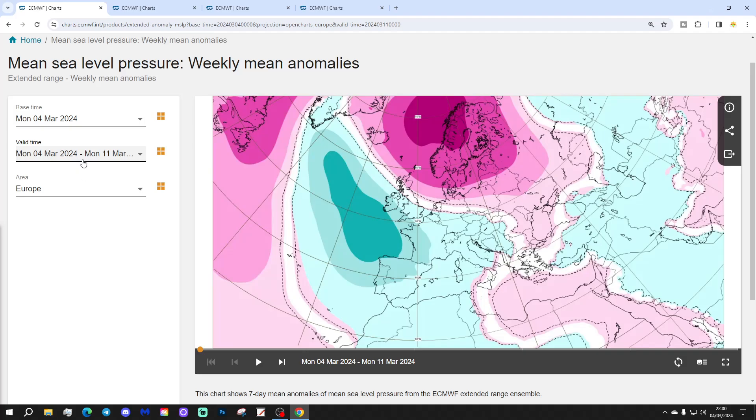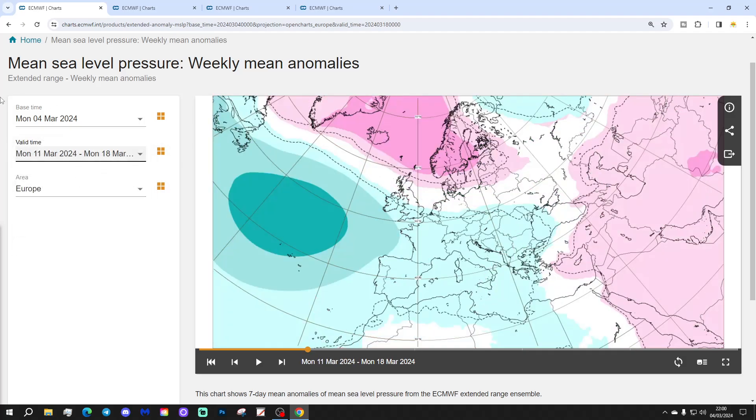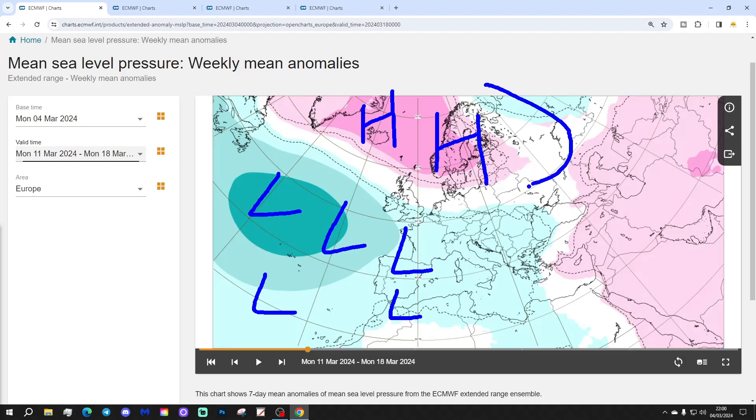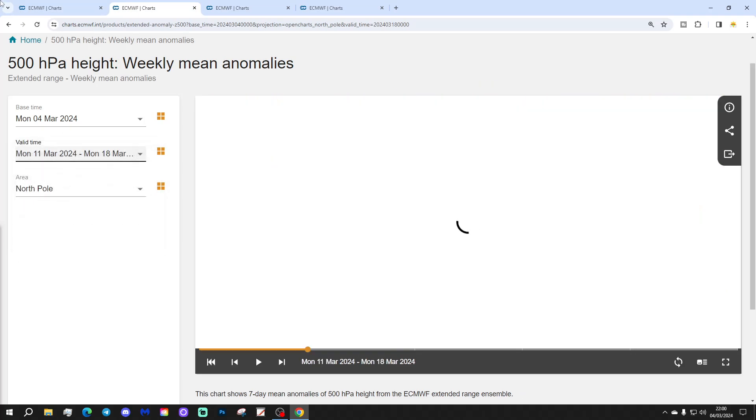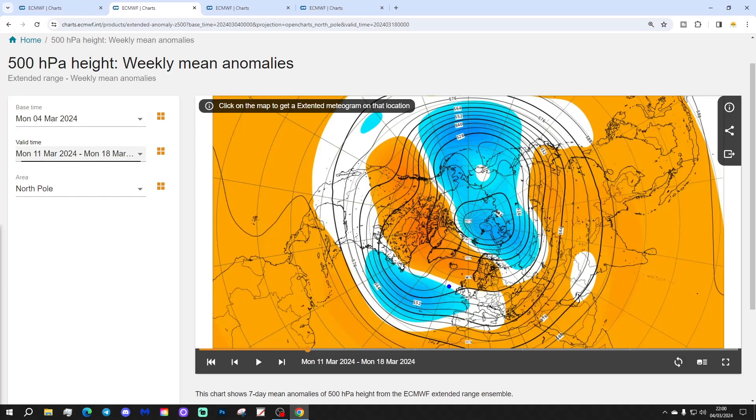Week 2 will be the 11th to the 18th of March. Again, quite unsettled from the Atlantic with a big area of low pressure coming into the west of Europe once more. High pressure is still there across Scandinavia, maybe going more towards Iceland and Greenland. Winds potentially coming in from more of an easterly direction across northern parts of Europe. The 500 millibar heights again show low pressure in the Atlantic coming into west and southwestern parts of Europe, with high pressure further north around Greenland and the North Atlantic going over towards Scandinavia.